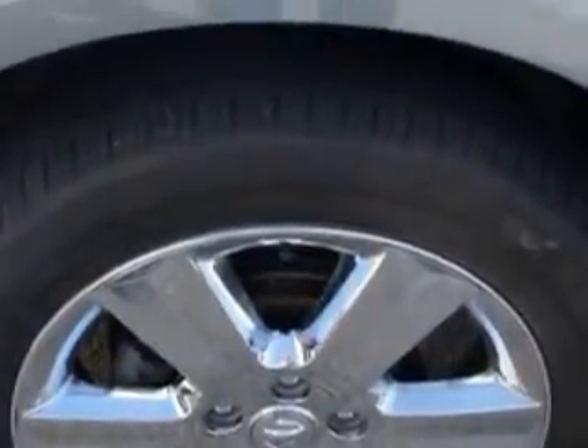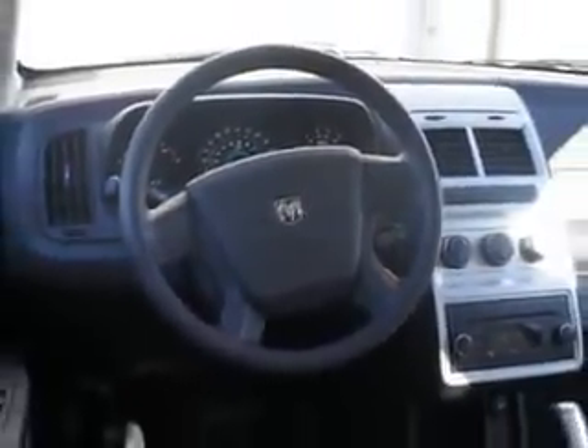Imagine driving this silver steel metallic clear coat 09 Dodge Journey SXT, equipped with a 6 cylinder engine and an automatic transmission. Enjoy an impressive 22 miles to the gallon on this family SUV, with features like privacy glass and tire pressure monitor.